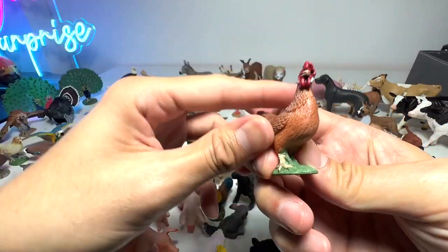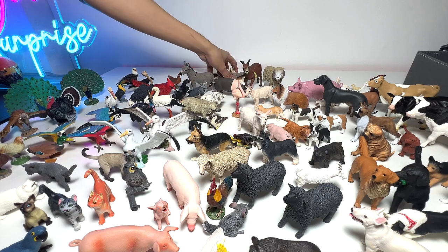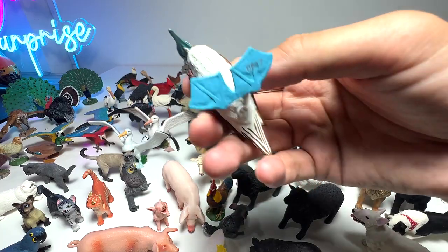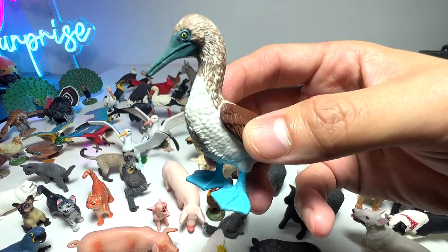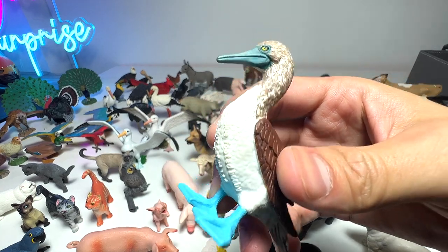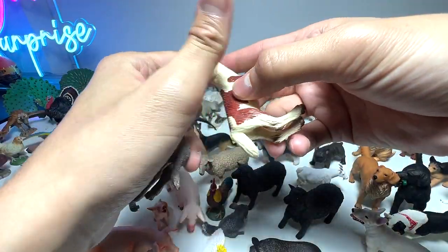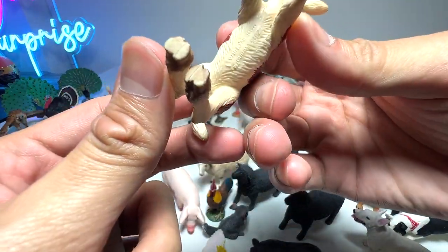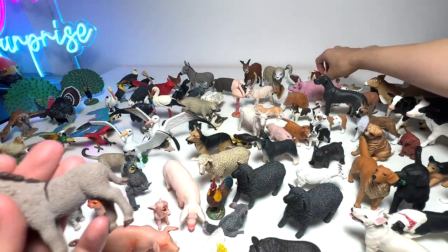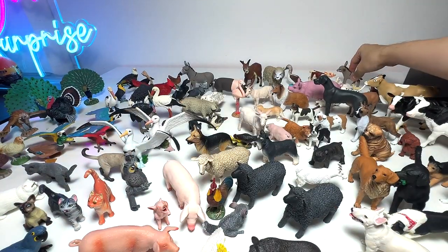Another hen. We are down to our last few farm animal figures. This is known as the Blue-Footed Booby. The male ones will actually walk in an exaggerated manner to capture the attention of the female boobies — very, very cute. And this is a calf. And this is a donkey — a baby donkey.